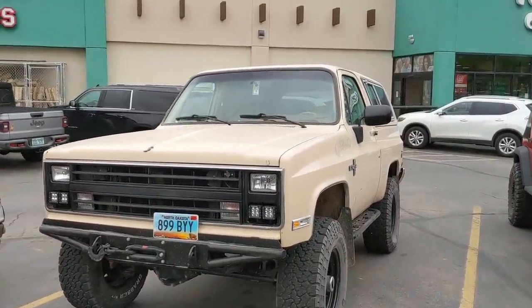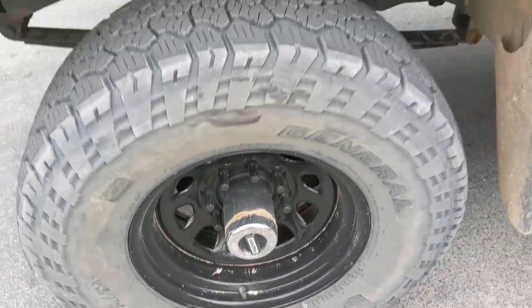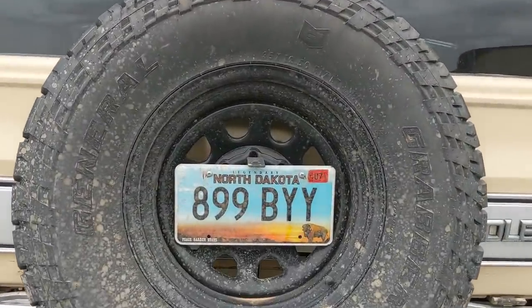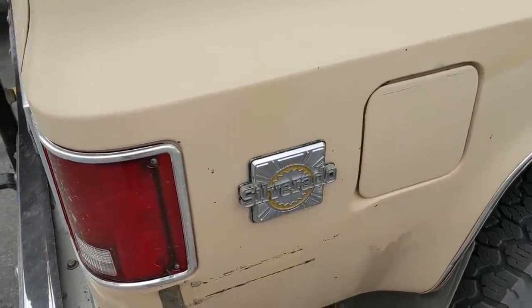Here's a sick K5 Blazer, lifted on just 35s. North Dakota plates, too — that's a beautiful plate. Silverado badge there.